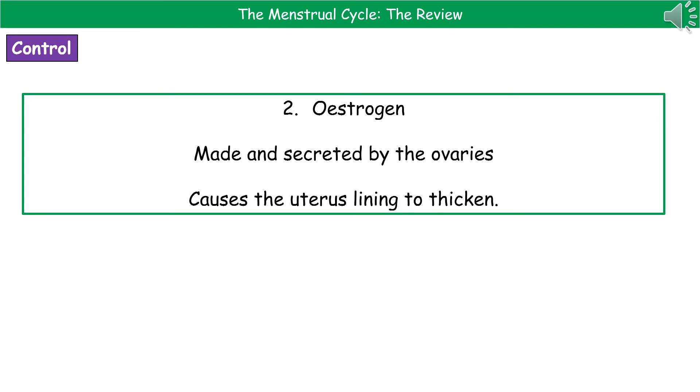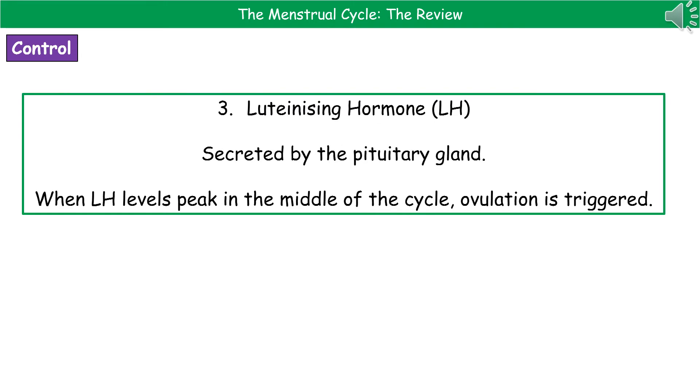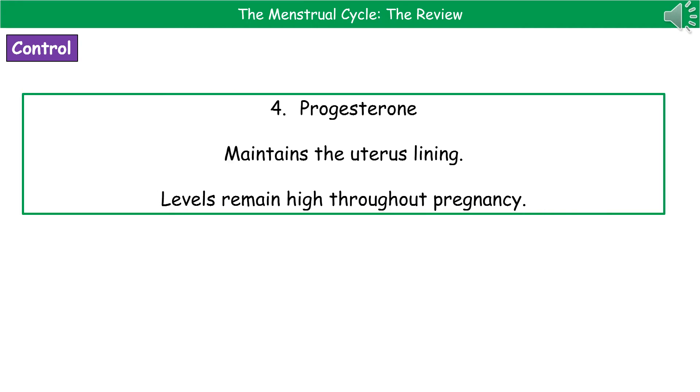Our second hormone is oestrogen. Oestrogen is made and secreted by the ovaries, and its whole purpose is to cause the lining of the uterus to thicken, so it's ready to receive a fertilised egg. Our third hormone is luteinising hormone, or LH, secreted by the pituitary gland. When the LH levels reach their peak in the middle of the cycle, that's when ovulation is triggered and the egg is released from the ovary. The fourth and final hormone is progesterone. The whole purpose of progesterone is to maintain the uterus lining and keep it thick, and those levels will remain high throughout the pregnancy.